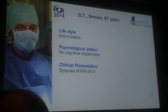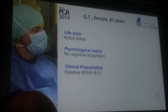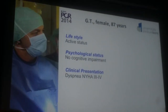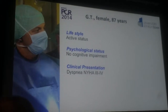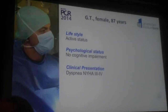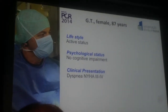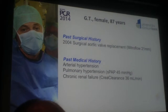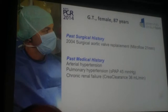She's very active. She lives nearby in the so-called R Valley, which produces very nice red wines. She has no cognitive impairment, but unfortunately she cannot climb up the wineries to get the best grapes, and she's suffering from dyspnea New York Heart Association class 3-4. She was in good shape until two or three years ago, and then this started again.